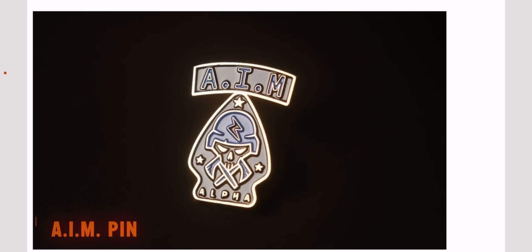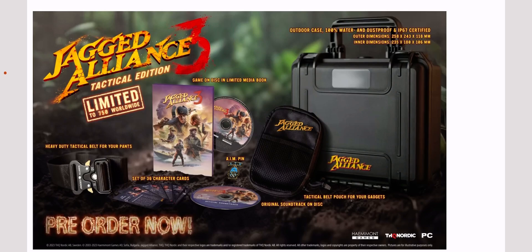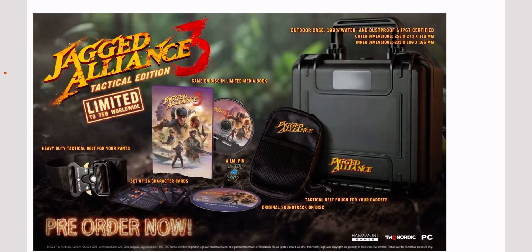There's the original soundtrack on disc — you gotta love that — and the tactical belt pouch for your gadgets which does look nice, though I do wish there was a bit more included. The AIM pin is looking pretty awesome, that blue and black is really popping. For 115 to 120 pounds — around 120 USD — do you guys think this collector's edition is worth the price?